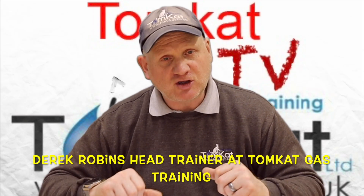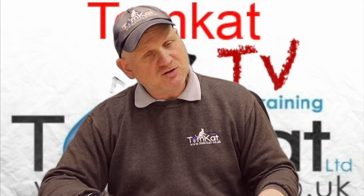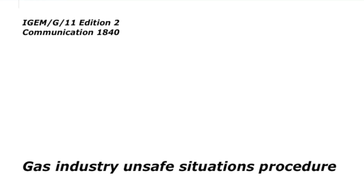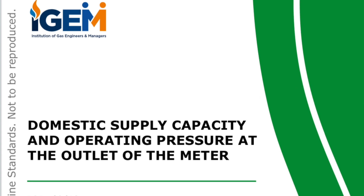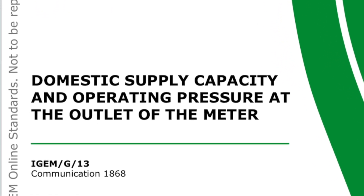iGEM have made a few changes to a couple of their documents. The documents are iGEM G11, the unsafe situations procedure, and iGEM G13, which is the domestic supply capacity and operating pressures at the outlet of the meter.